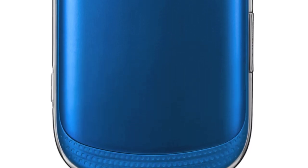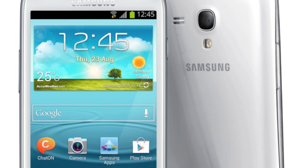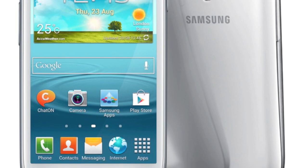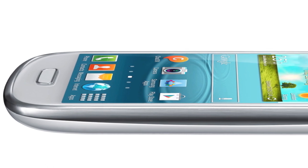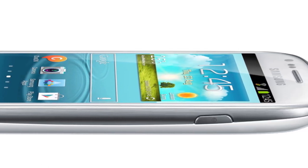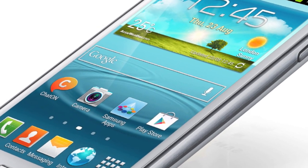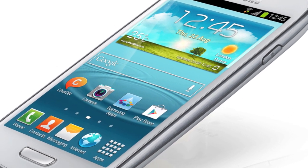Also from Samsung and just announced is the Galaxy S3 Mini. It's styled after the massive-selling Galaxy S3 of course and features the same nature UI, but specs are cut down right across the board for not much decrease in price. We're talking 4-inch screen, a dual core 1GHz processor, 5MP camera, 1500mAh battery, plus either 8 or 16GB of mass memory and a microSD card slot. At least this one comes with Jelly Bean from the start.